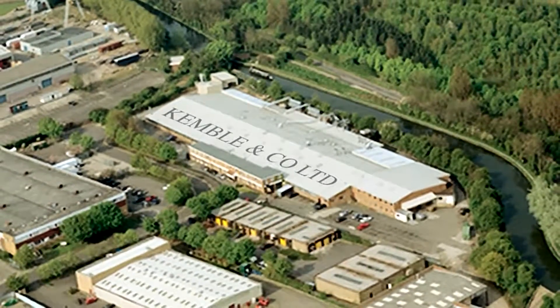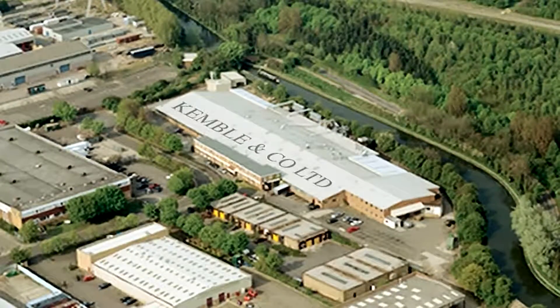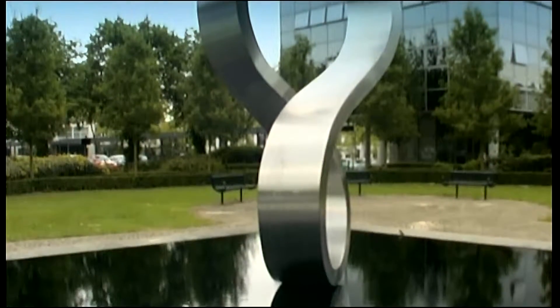Kemble and Company moved in 1968 to Milton Keynes, to a brand new purpose-built factory. We are now, I believe, the largest and most modern piano factory in Western Europe.